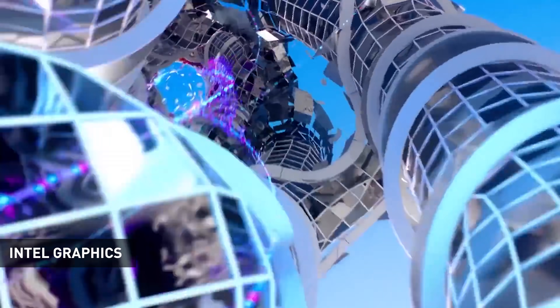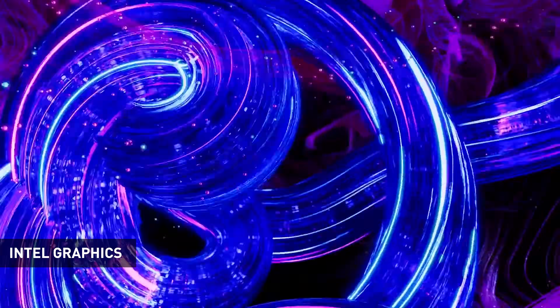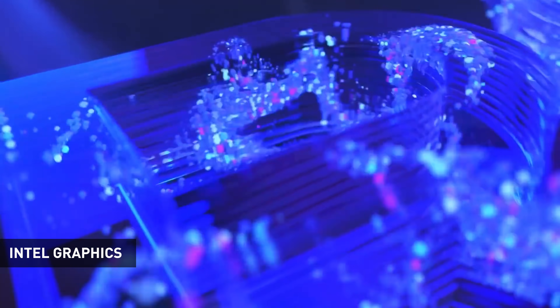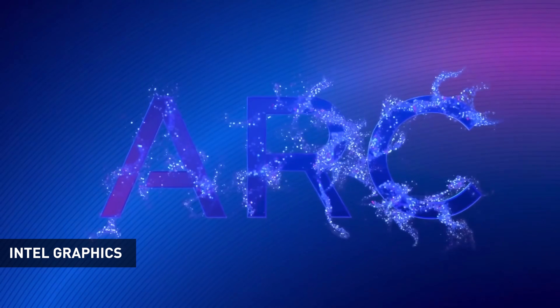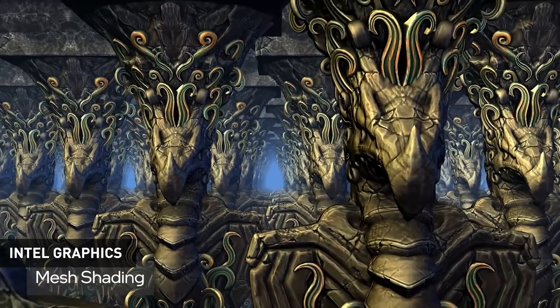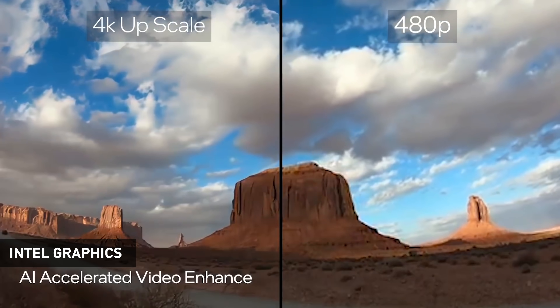Starting with the graphics announcements — Intel has announced their graphics cards will be branded as Intel ARC. These use an architecture from the Xe HPG family, aka Xe High Performance Gaming. The first generation is called Alchemist, launching in Q1 2022. Alchemist supports hardware-accelerated ray tracing and the full DirectX 12 Ultimate feature set, and Intel are also working on an AI-enhanced supersampling technology.